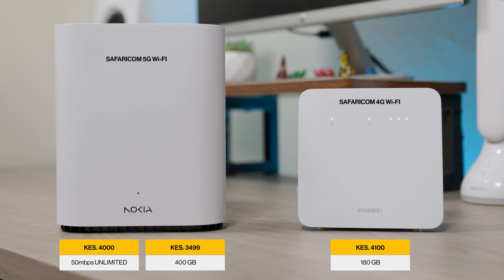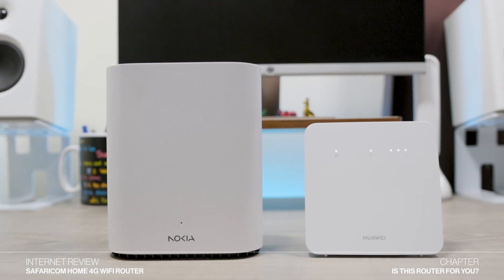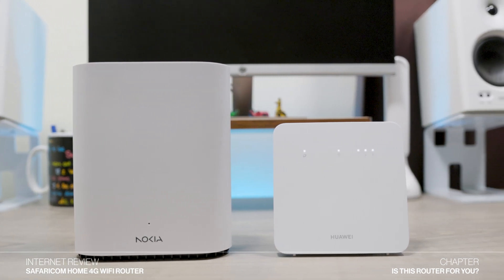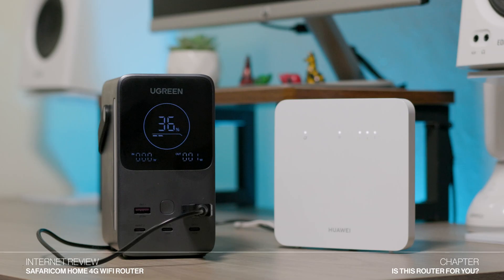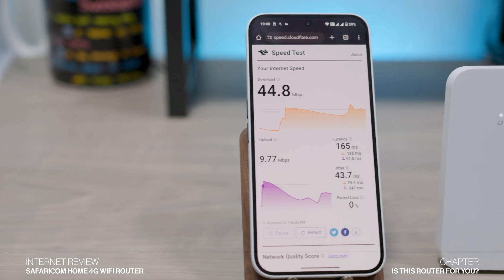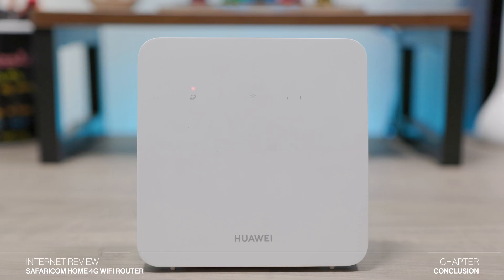Who is this device for? The primary target audience for this 4G router would be people and small businesses that live or operate in regions where there's no access to a fiber network or where the fiber in that area is very unreliable. Additionally, the router's compact form factor makes it suitable for users requiring internet access on the go — for example, for camping or exhibitions. It's also a good device to buy for temporary internet use, such as when you travel up country for a few days.